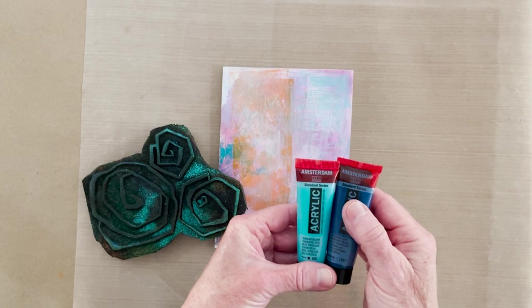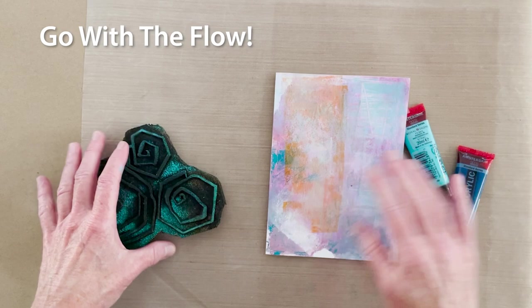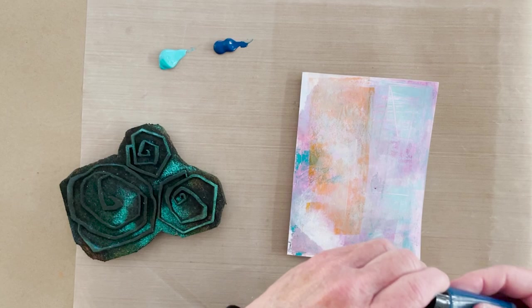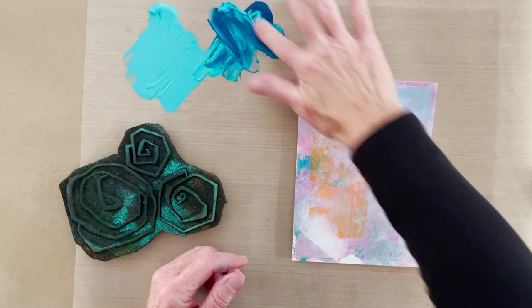I'm going to do the same thing but with a different card front, using two of the Amsterdam acrylic paints — this one is Turquoise Blue. The print on the other is too fine to read here, but we're going to go with the flow. I'm going to put some of each out and smear it around with my finger, because honestly that's how I like to work. You can use a mini ink blending tool with the foam, but I have fun getting all painty.